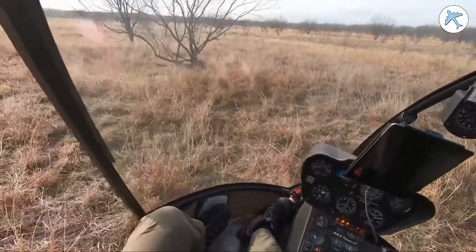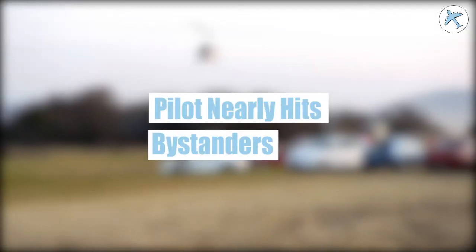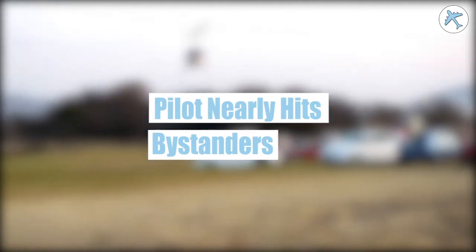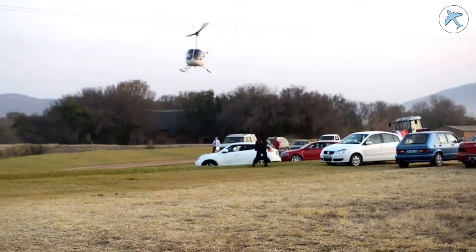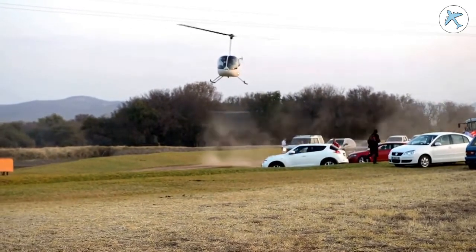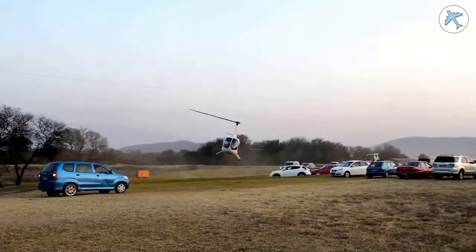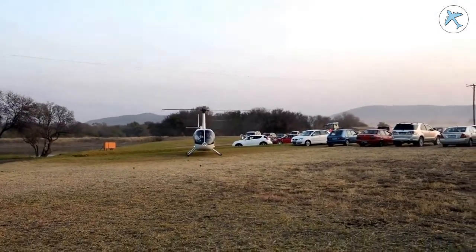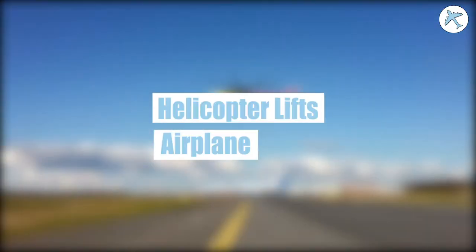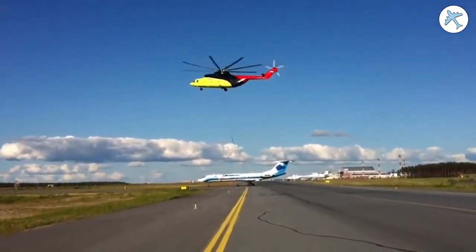Everybody okay? Good, good, good, good. This helicopter pilot nearly hits bystanders whilst landing.